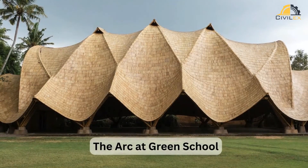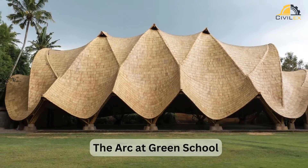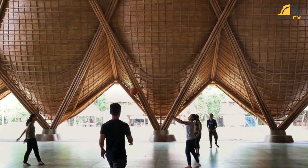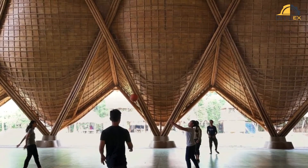The Arc at Green School, 2021 — a stunning bamboo grid shell in Bali, showcasing the potential of sustainable materials in grid shell construction.